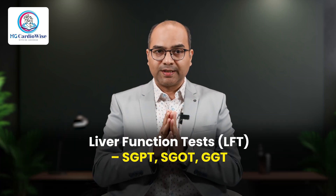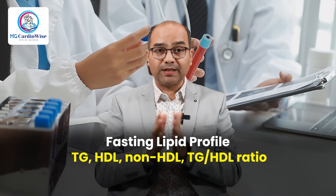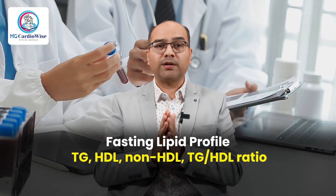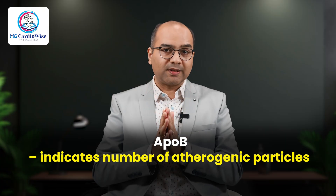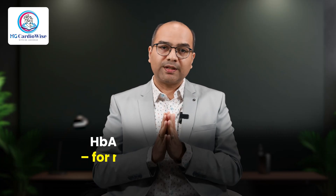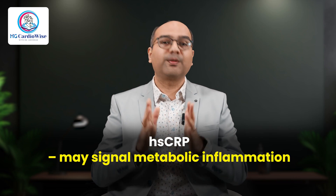The recommended blood tests include a complete liver function test — your SGOT, SGPT, and GGT. Next comes fasting lipid profile with focus on triglycerides, HDL, non-HDL, LDL, and most importantly the triglyceride-to-HDL ratio. ApoB, which indicates the number of atherogenic particles, should also be added. Next is your HbA1c and fasting insulin for metabolic dysfunction, and hsCRP which may signal metabolic inflammation.